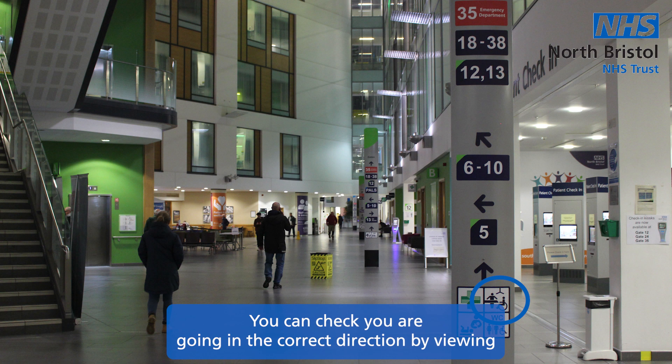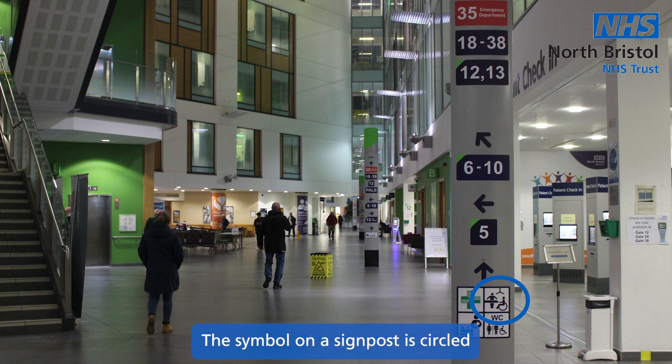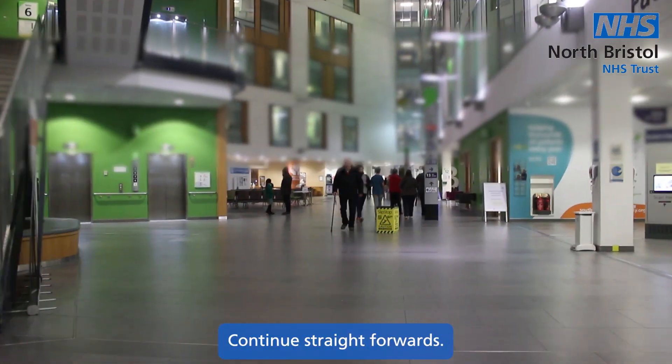You can check you are going in the correct direction by viewing the changing place toilet symbol on the signpost through the building. The symbol on a signpost is circled on the screen now. Continue straight forwards.